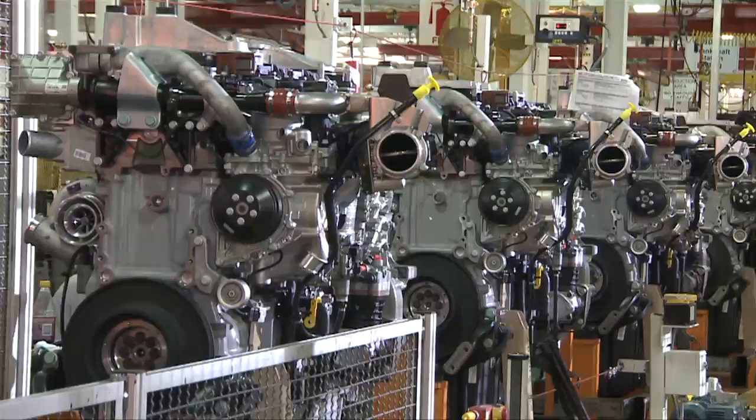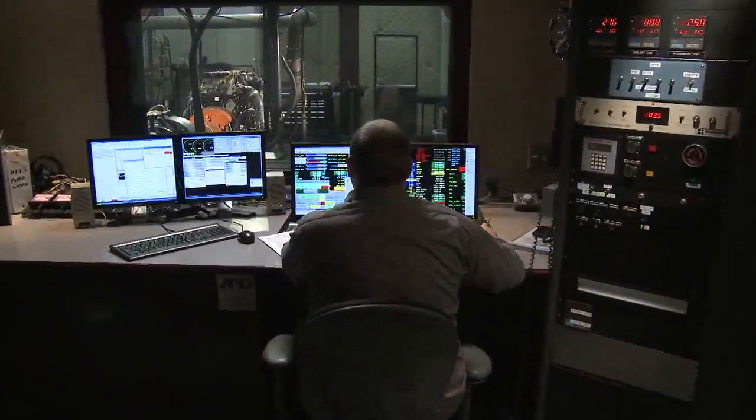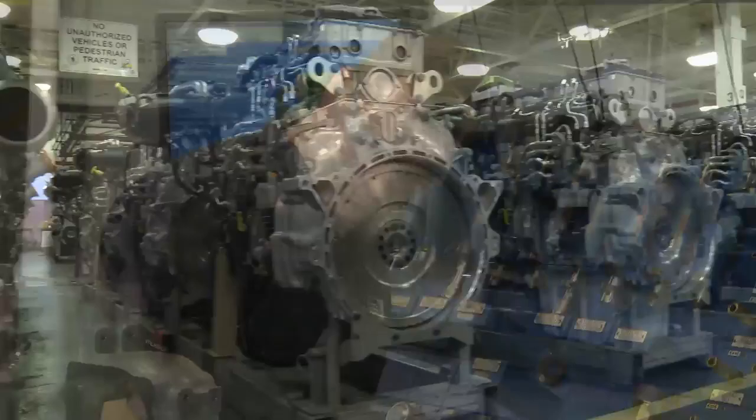We set that standard through our quality processes, which include comprehensive testing and measurement of every new engine. And it doesn't end when the engine ships out. We stay on top of quality checks even hundreds of thousands of miles down the road. Testing engines after years of use in a variety of applications and duty cycles is a critical step in making sure Detroit engines meet and exceed the highest quality standards.